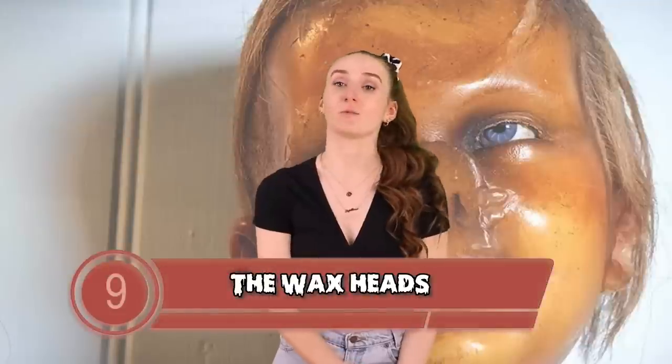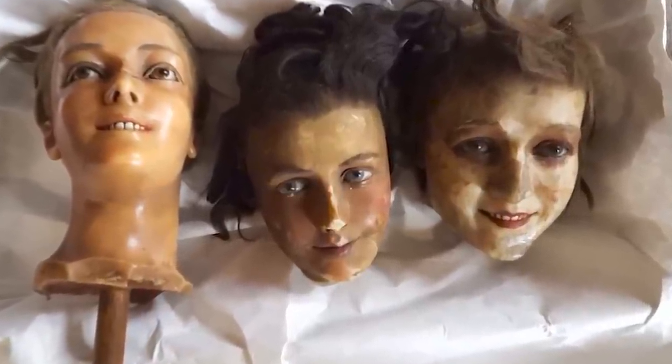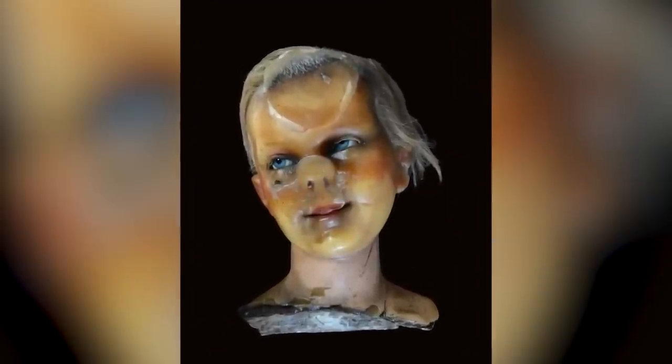Moving on at number 9 we have the wax heads. A UK museum went to Twitter and asked museums to share a creepy piece from their exhibits. The Platt Hall Museum in Manchester, England responded. At the Platt Hall Museum, they have creepy wax heads on display made from real human hair and teeth. Because they're old, their skin is peeling, which makes them look that much more terrifying. They all just have this creepy grin like they're up to no good. This museum is filled with other creepy dolls, but these ones are ranked the creepiest.